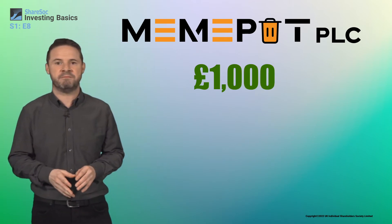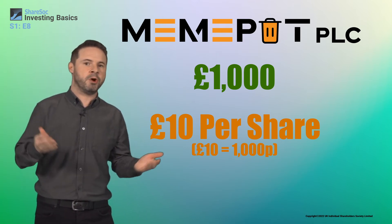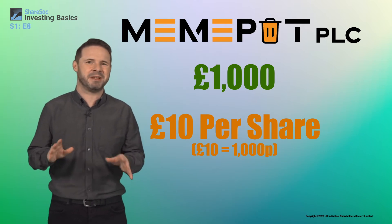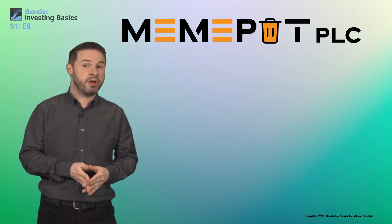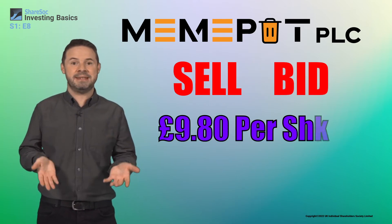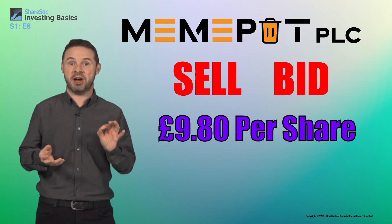Let's say you want to buy £1,000 worth of MemePot shares at £10 per share. The platform may allow you to just say 'I want £1,000 worth of MemePot' and then they'll work out the number of shares you need to buy. Or the platform may require you to calculate the number of shares yourself, which in this case is simply £1,000 divided by £10 — that's 100 shares. You'll notice that if you want to sell those shares again, you'll have to sell them at the current sell or bid price, which is only £9.80 per share. The two prices are different because the people who make sure there are usually lots of shares available to buy and sell have to take a bit of a cut for their efforts.